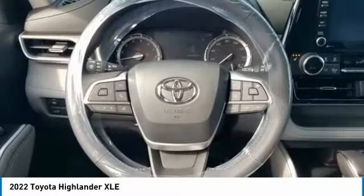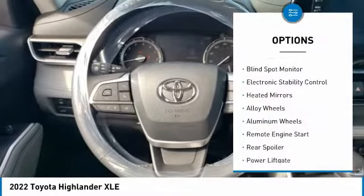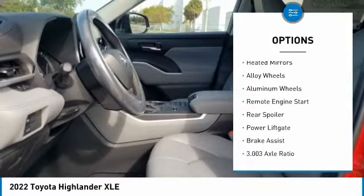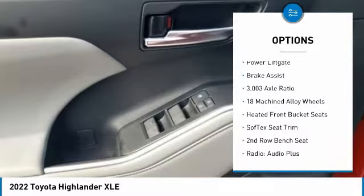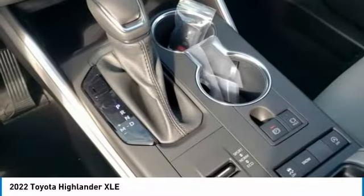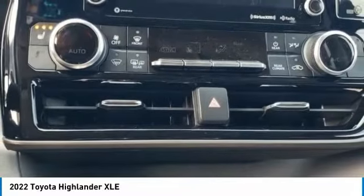Here are some of this vehicle's great options: tire pressure monitor, blind spot monitor, electronic stability control, heated mirrors, alloy wheels, aluminum wheels, remote engine start, rear spoiler, power lift gate, and brake assist.